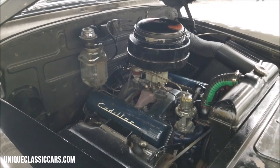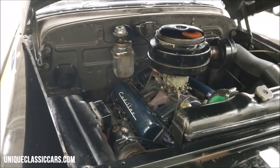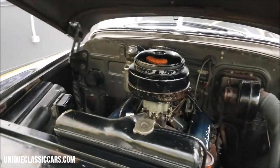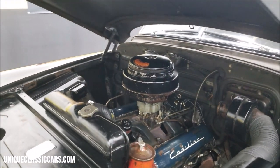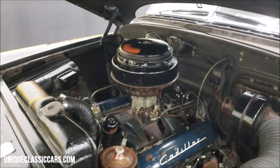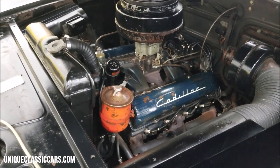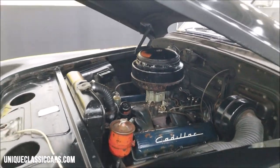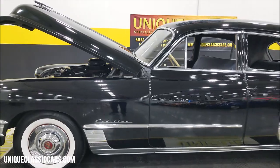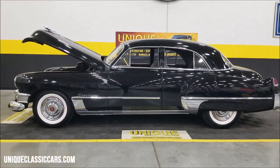It has had a rebuilt starter and carburetor, the radiator has been re-cored, newer brakes, and the gas tank was dropped and coated. That's some of the recent service work that was done on this car. But look at how smooth that runs — listen to it. Wow, very very cool — 1949 Cadillac Series 62 sedan, numbers-matching engine.